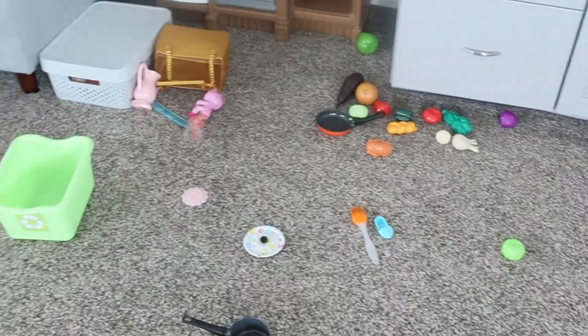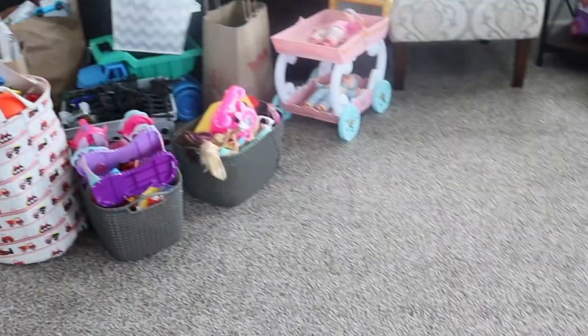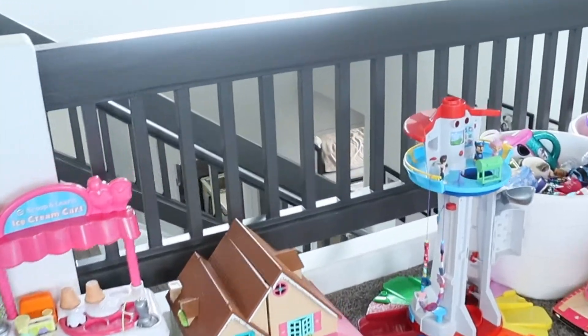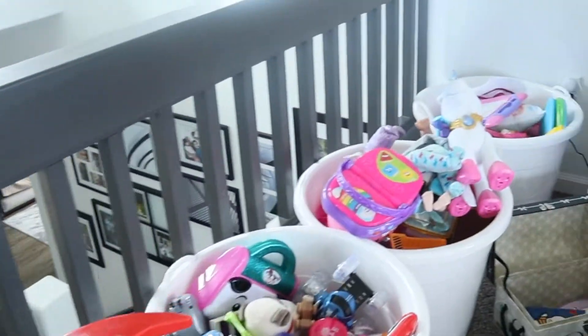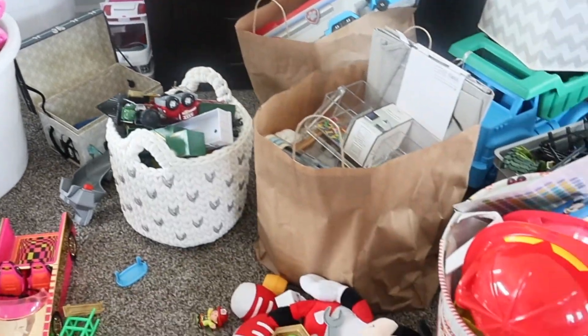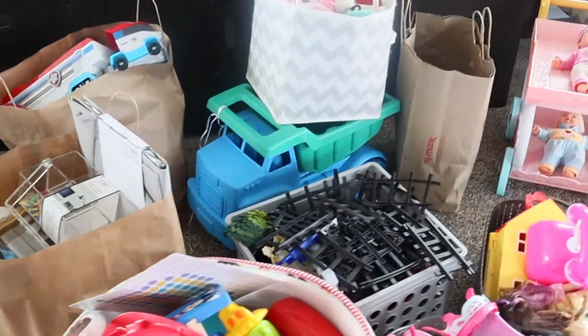This is the upstairs area — again toys everywhere. I have all the toys from the kids' rooms up here now, and I can just start decluttering. I haven't done this for a year so it was definitely time.